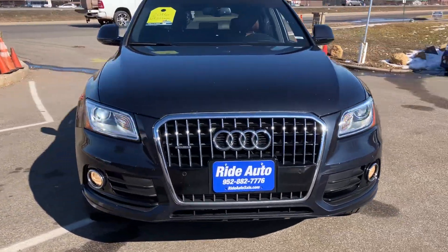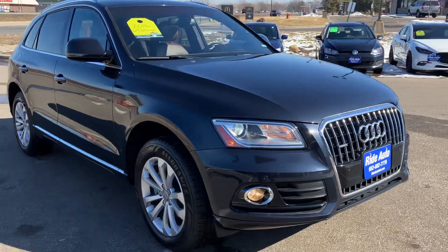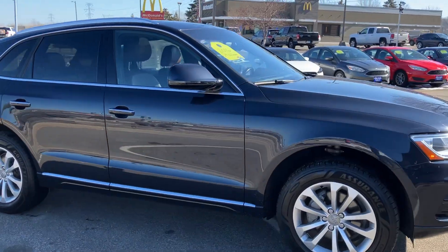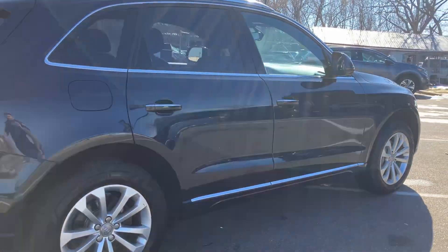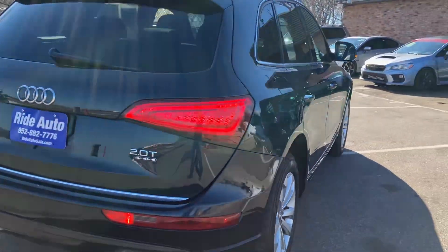Hello and welcome to Ride Auto. Pleased to have you with us where today we have this extremely clean 2016 Audi Q5 crossover SUV, Quattro all wheel drive, 2.0 four cylinder.